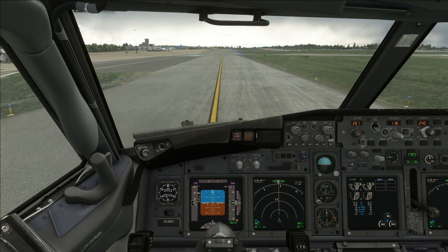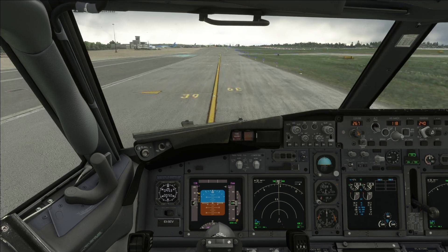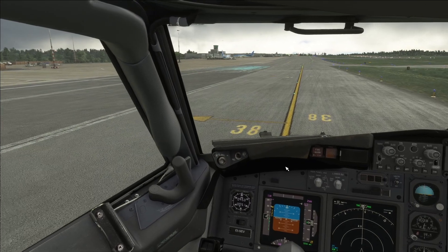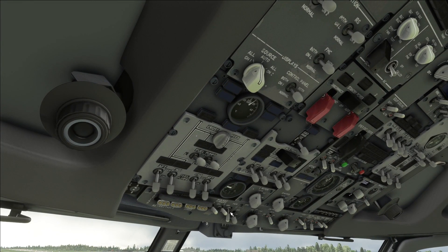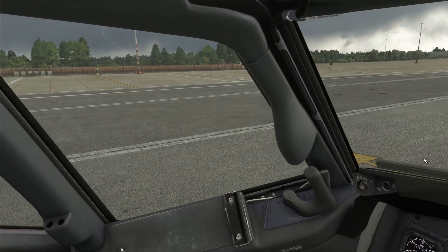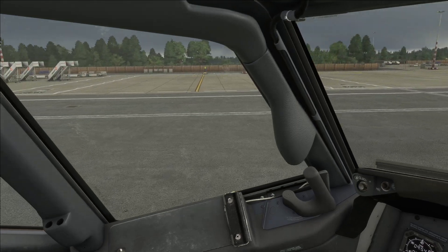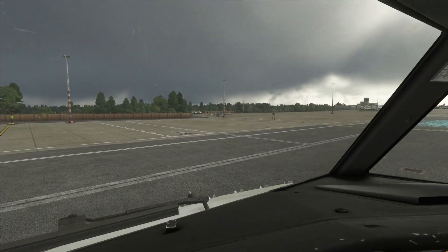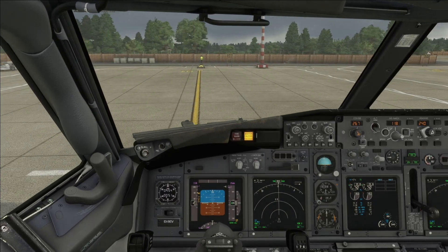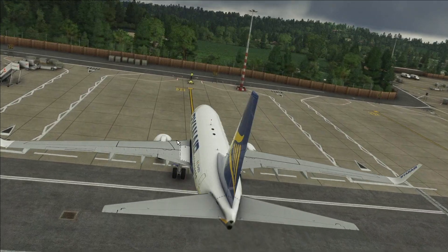We'll just find the closest one to us. We might as well do these ones. Let's go to 38. So once you reach your stand number, to stop blinding the ground crew, I suggest you turn off the taxi lights. Then we'll start turning into our stand here. As you can see, there is a person waiting for us. So now we're arriving on stand. We can stop the clock as well — 51 minutes in total. Not bad.